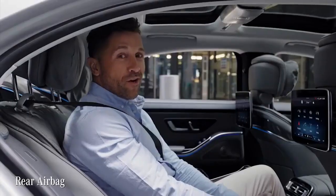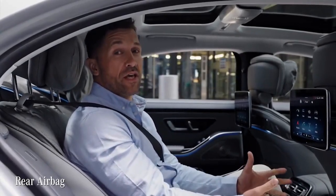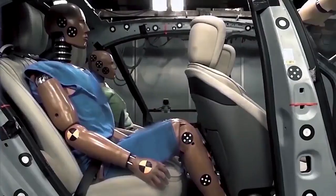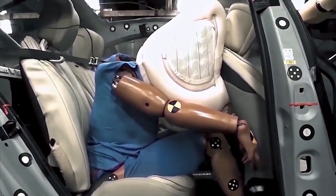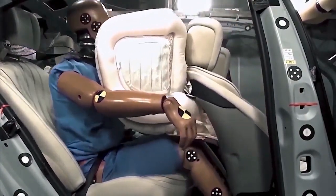Here's a world record: the new S-Class will be the first production car to optionally equip airbags designed to protect rear seat passengers on both sides in a frontal impact. The innovative tubular structure is unique, and as a result it deploys more gently compared to a standard airbag.